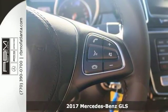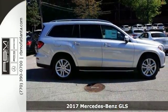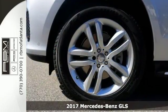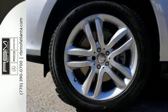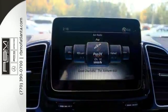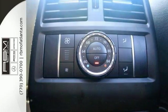Here's a nice 2017 Mercedes-Benz GLS 450. It has a V6 engine and all-wheel drive. It also features Bluetooth climate control and heated and ventilated seats. Add to that keyless start, panorama roof and backup camera and you have an attractive vehicle looking for a new home.